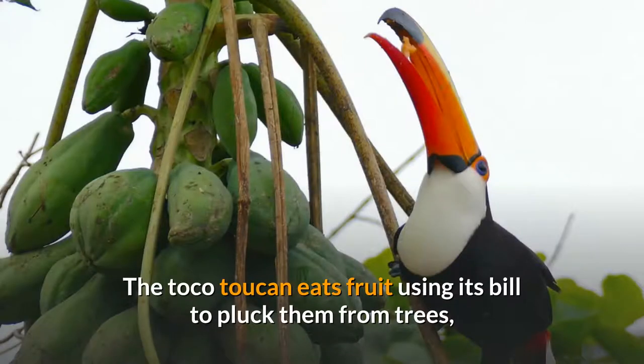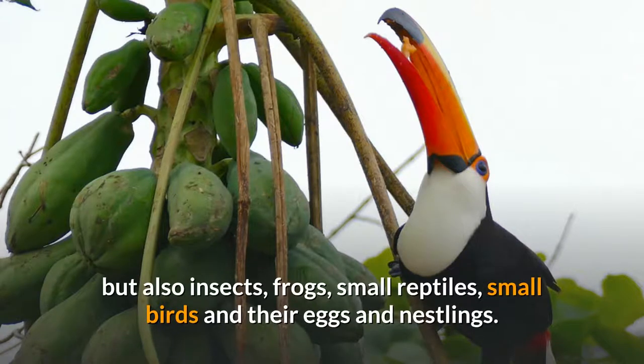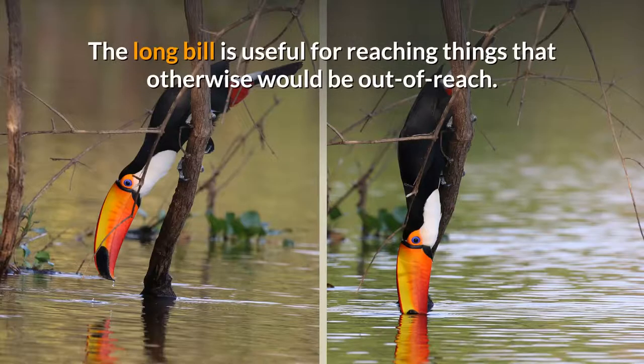The Toco Toucan eats fruit, using its bill to pluck them from trees, but also insects, frogs, small reptiles, small birds and their eggs and nestlings. The long bill is useful for reaching things that otherwise would be out of reach.